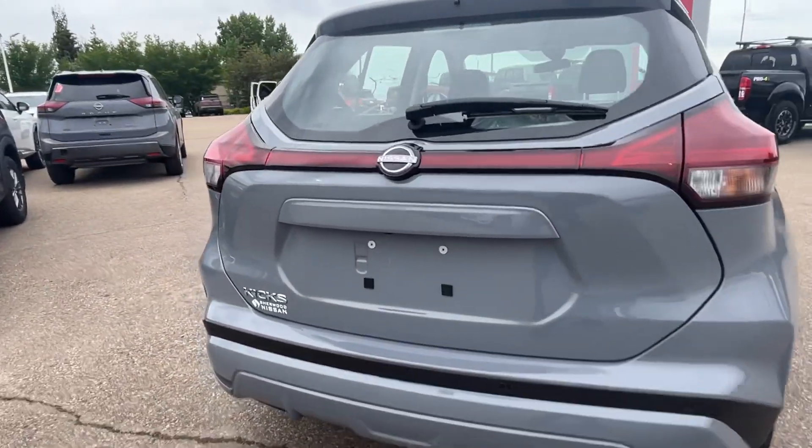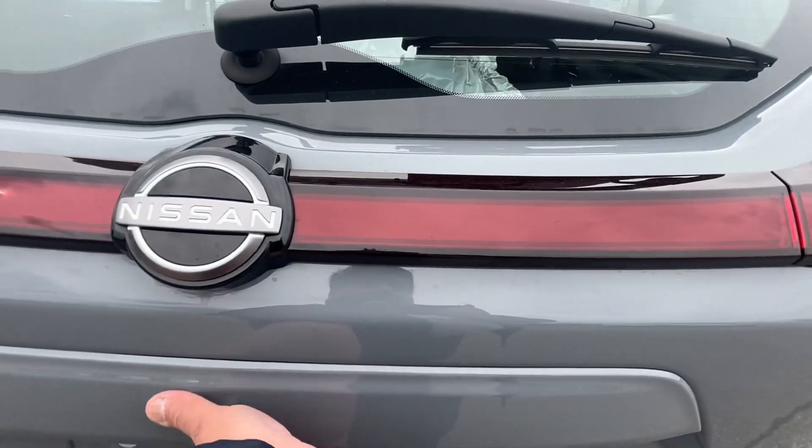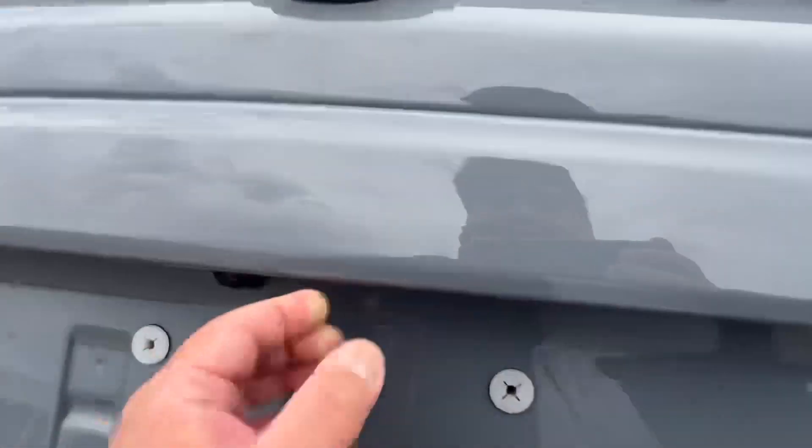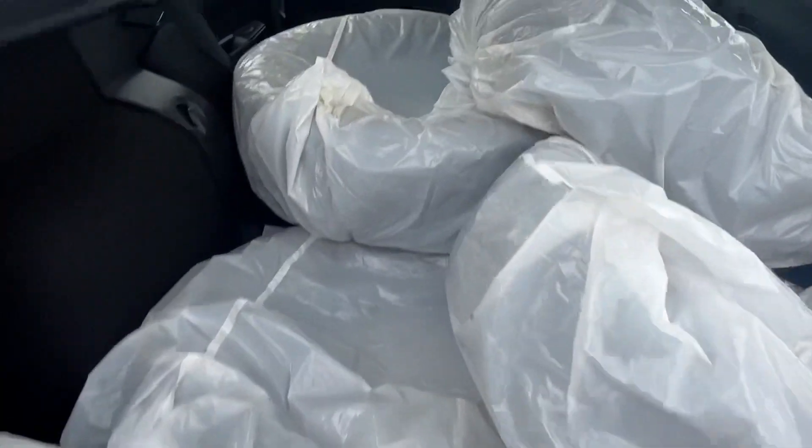Here we go for the rear view. It has a back-up camera, and we already have an extra set of winter tires.